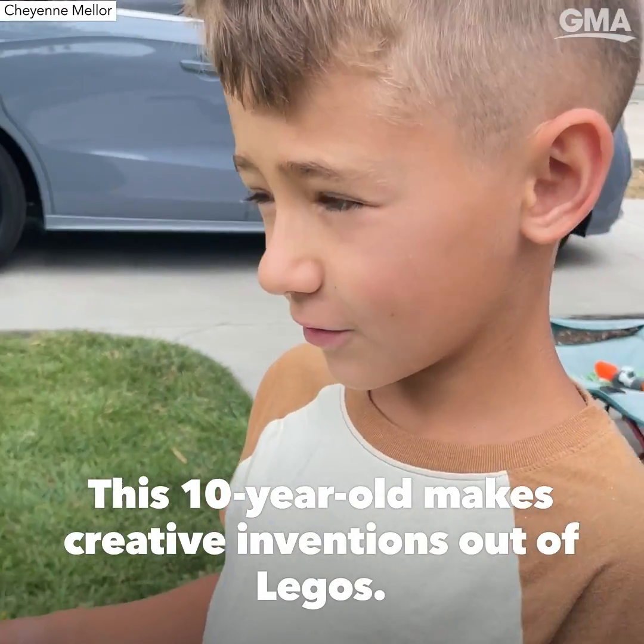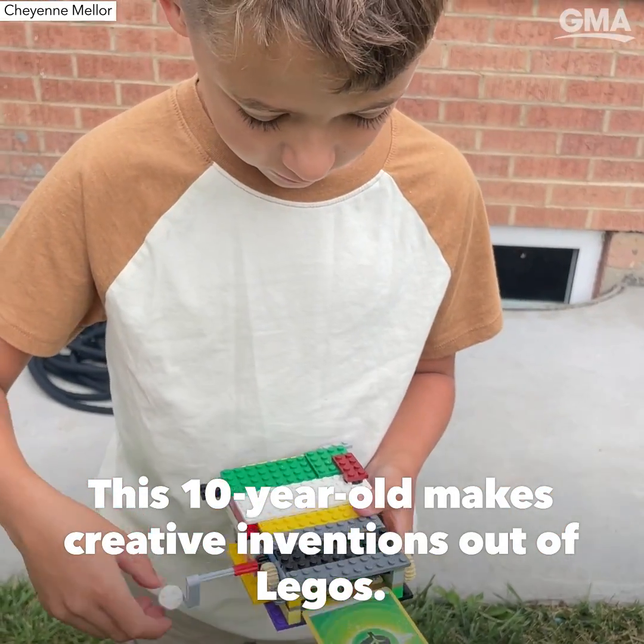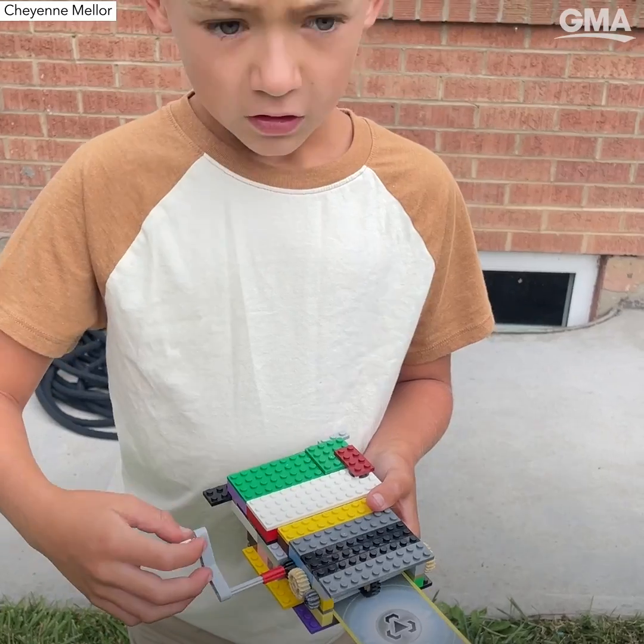What is this? A Pokémon card vending machine. How long did it take you to think of that? Two days.